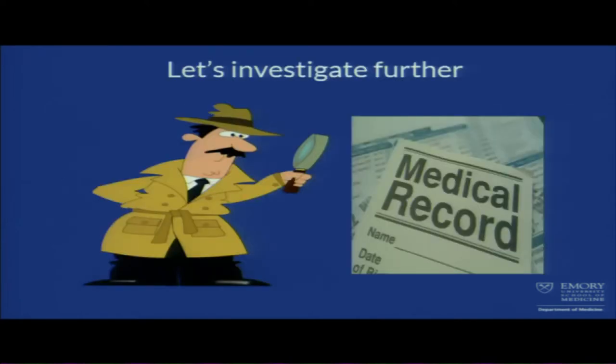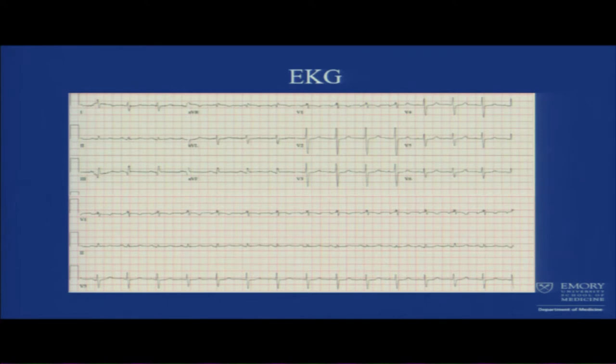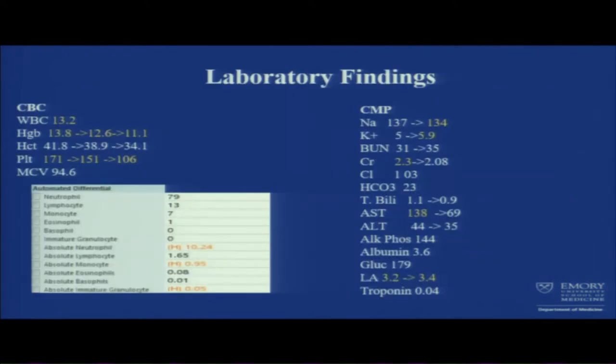Let's get to our workup. EKG was non-specific with some pulmonary pattern and right axis deviation, nothing stands out. On labs, the patient had leukocytosis when he came in. Over serial investigations, hemoglobin trended down, platelet trended down. Patient became hyponatremic from normal sodium and became hyperkalemic. Creatinine was elevated — could be AKI or CKD.